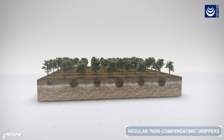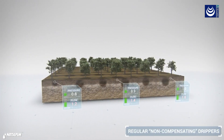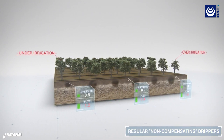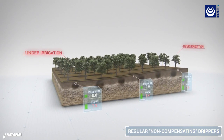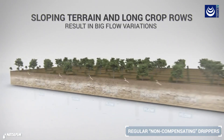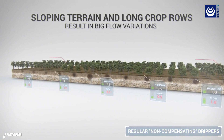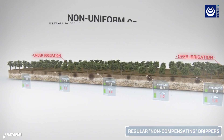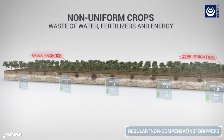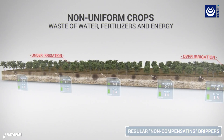But even when using the best drip irrigation, pressure differences in your field might cause variations in flow. These variations are even more dramatic when farming on sloping terrain or with long crop rows. The result can be significant differences in crop uniformity, as well as wastage of water, fertilizers, and energy.